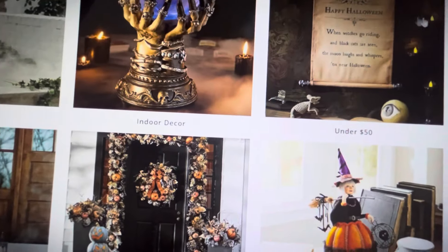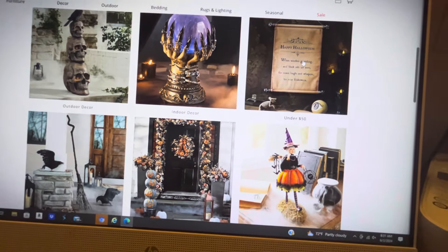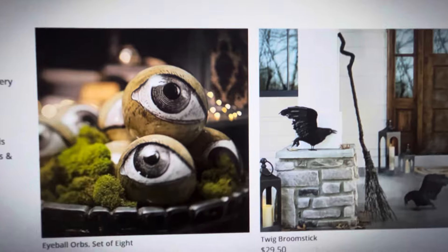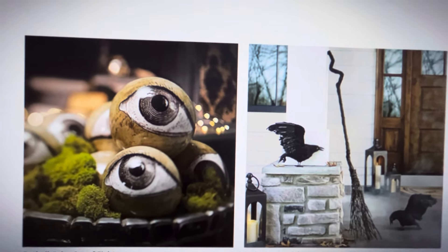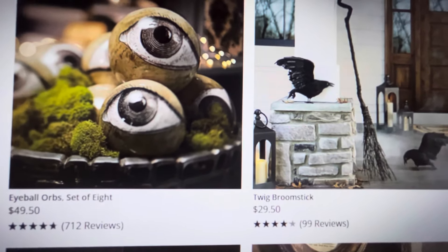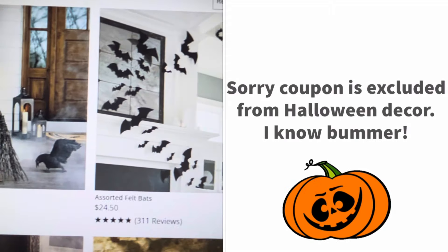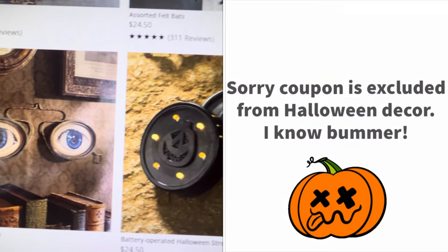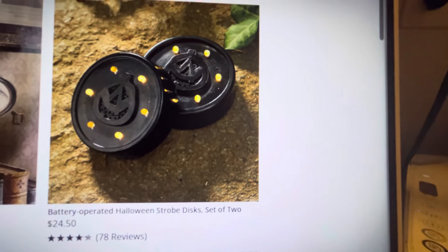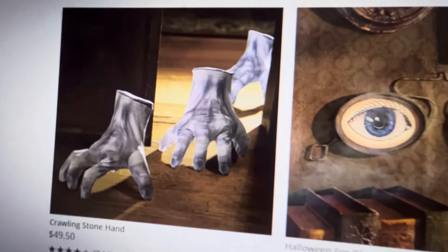They have a lot of really good stuff under $50. Here we are with the items under $50. I actually got some of these eyes last year at Michael's and I absolutely love them. These are not a bad price if you're going to use the coupon. These battery-operated disc sets of two would be cool — you could put them in a pumpkin, some of your light-up stuff, or in a cauldron.